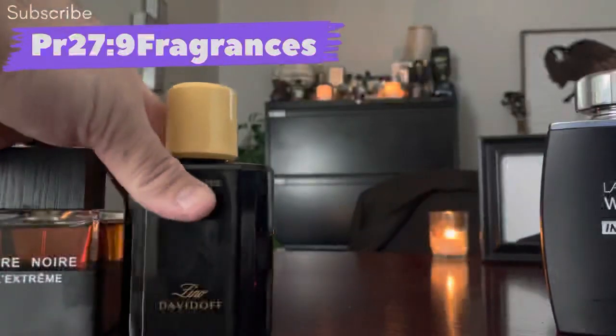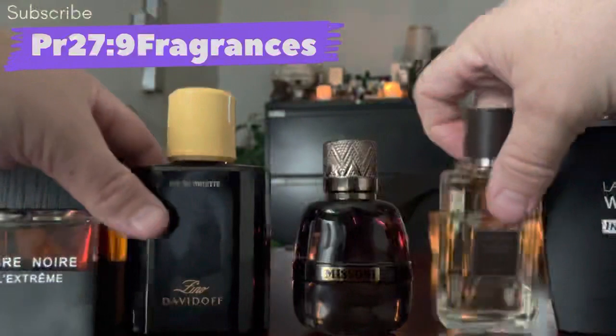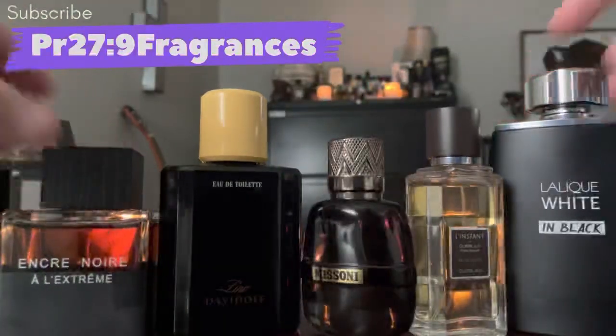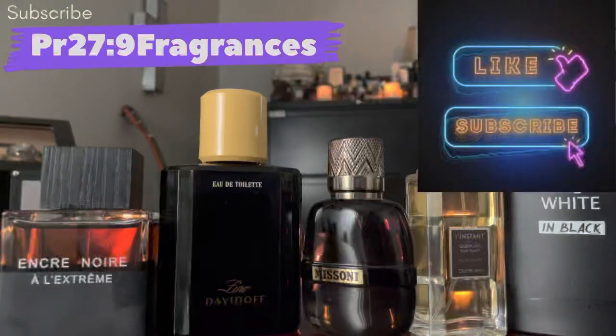Those are five cheap designer fragrances that smell like expensive designer or niche fragrances. Let me know what you think about this list — if you've got other fragrances that fit this category, leave a comment and maybe I can do a second video down the road. Until then, God bless — frag on, frag fam.